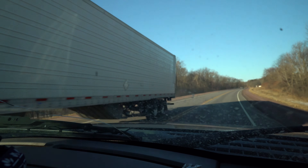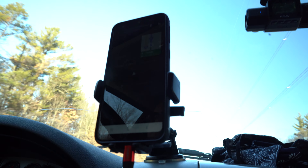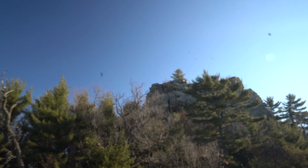Our goal with this farm auction is to buy some things we need for our homestead at a deeply discounted price, and then pick up some other things that we can turn around and flip on Facebook Marketplace or eBay for a profit.